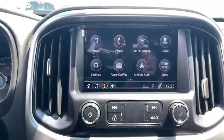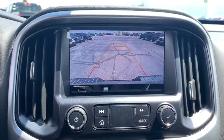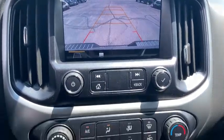Remote keyless entry, panic alarm, driver vanity mirror, cloth seat trim, power seats, power driver's seat.